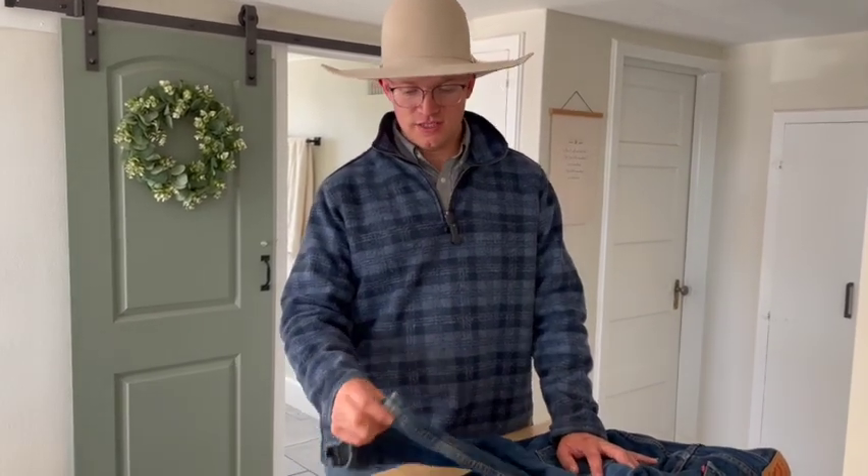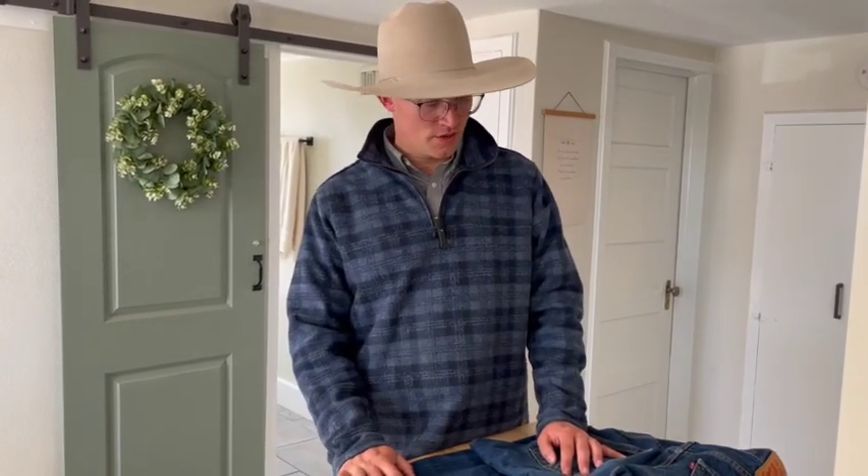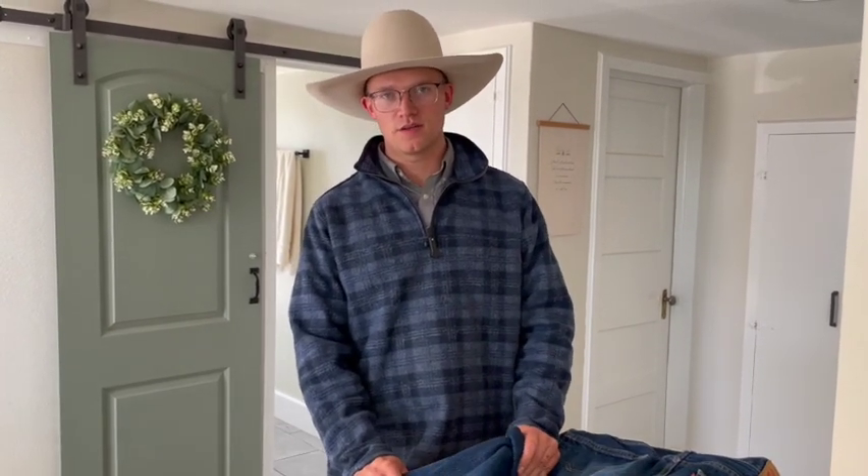Those are just my opinions. Number one, do whatever is most comfortable for you. Two, think about what's going to fit your needs. If you're going to be cowboying a lot, spend good money on good jeans, make sure they fit well and function well. Those are the three brands I use and really like. If you like this video and want to see more, please like and subscribe to the channel.